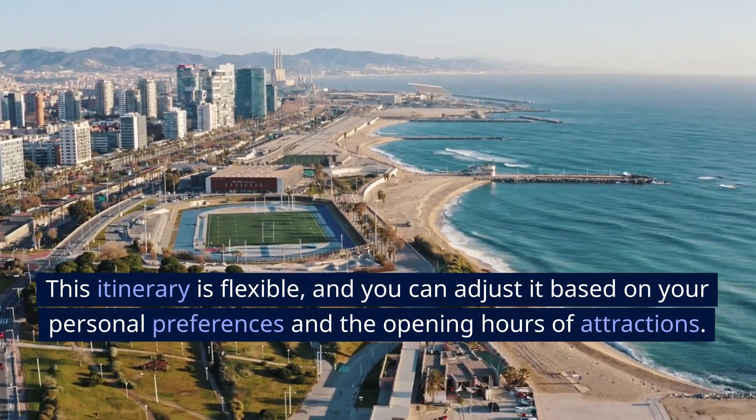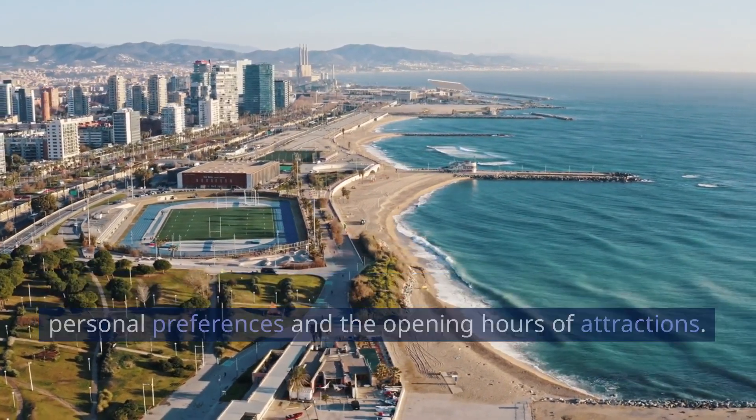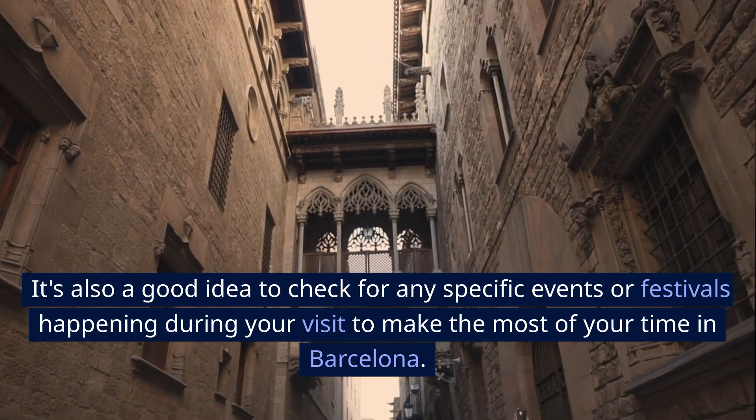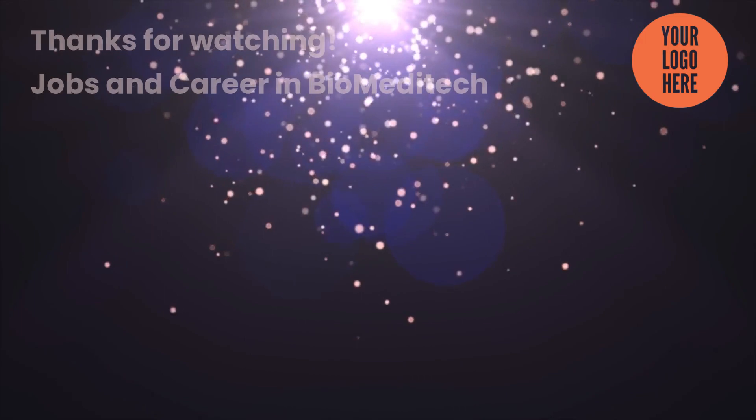This itinerary is flexible, and you can adjust it based on your personal preferences and the opening hours of attractions. It's also a good idea to check for any specific events or festivals happening during your visit to make the most of your time in Barcelona. Thanks for watching.